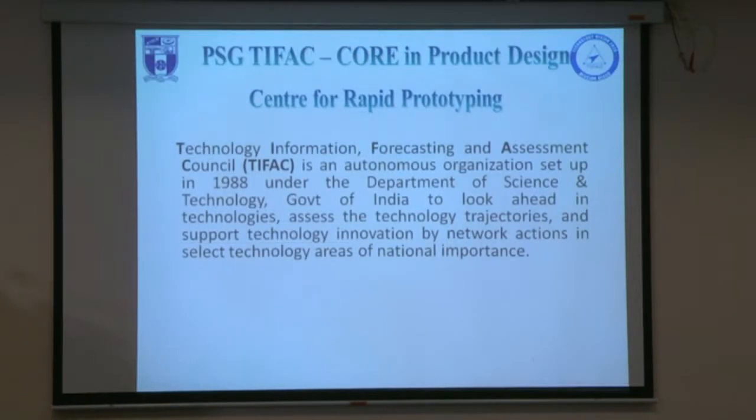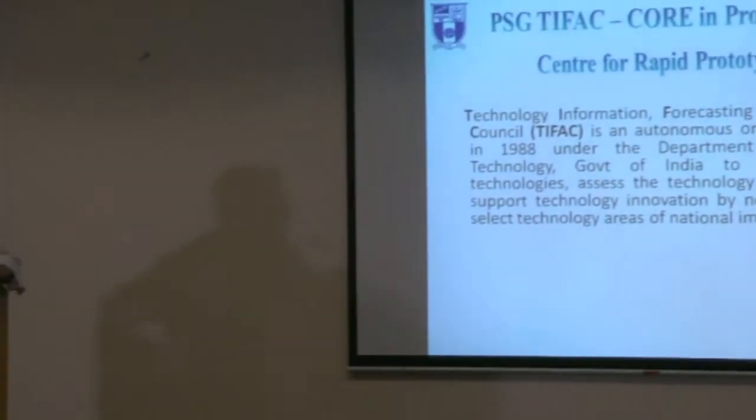Yesterday we had a talk on the TIFFA core center, which is a well-organized and well-working center. It was started in 1998 mainly for product design based on rapid prototyping technology. It serves several SMEs and MMEs in and around Coimbatore, and all over India — with customers from defense, ISRO, and others. The basic approach is voice of the customer, marketing, R&D, and satisfaction, for different kinds of engineering needs.